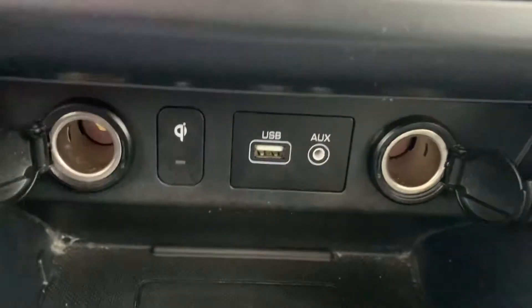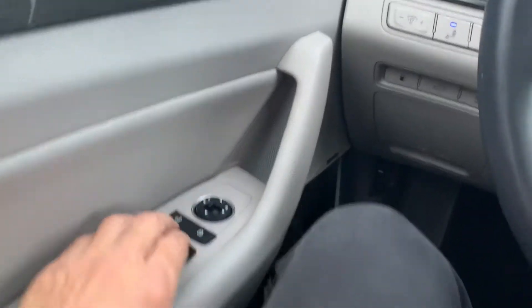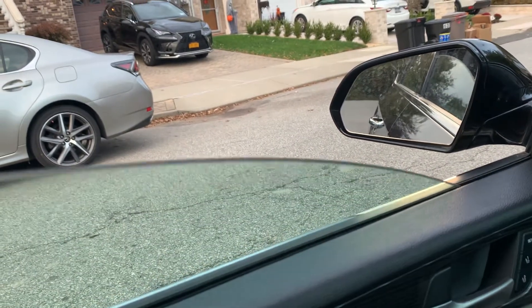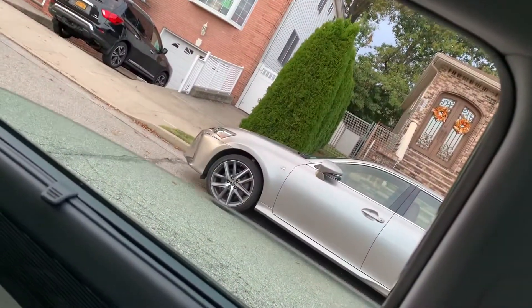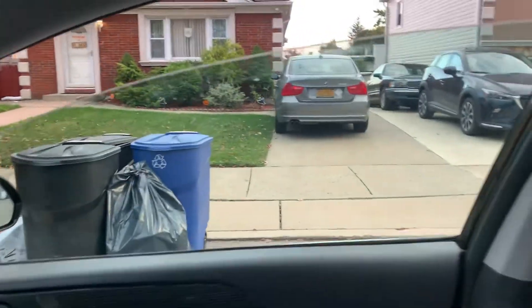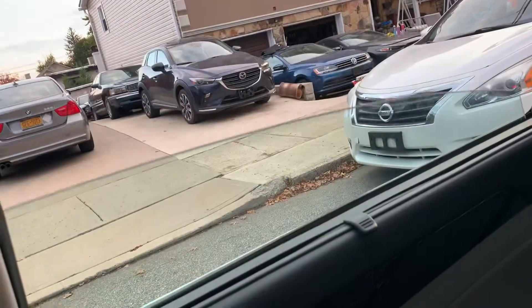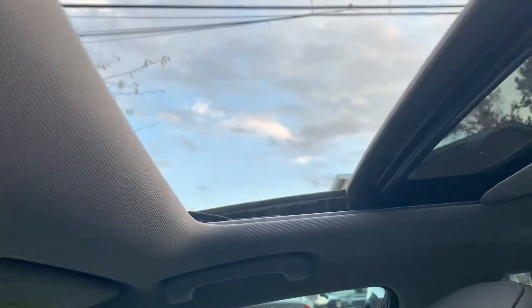As you can see, no water got into any of the power outlets. Power locks. Driver's front window, driver's rear, passenger front, passenger rear — and the sunroof.